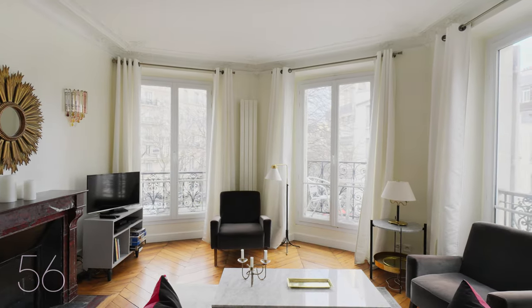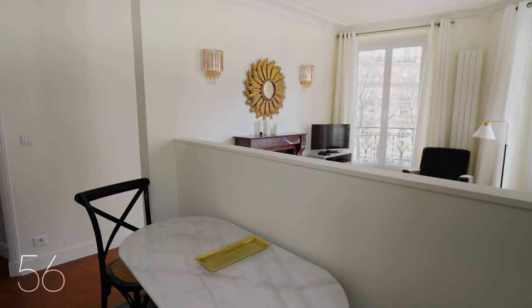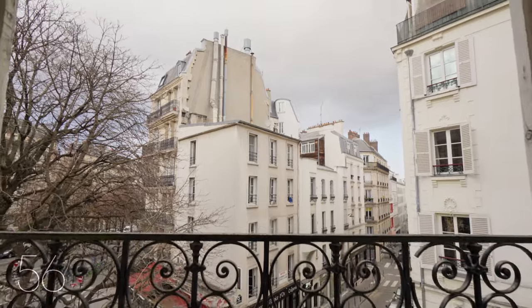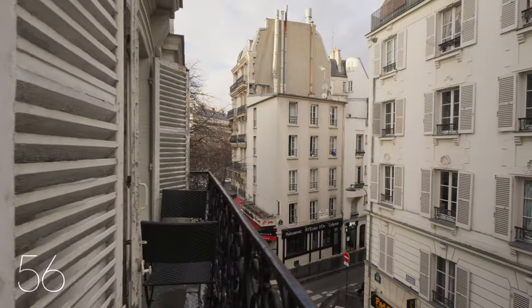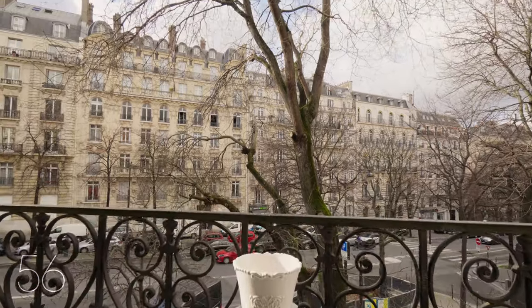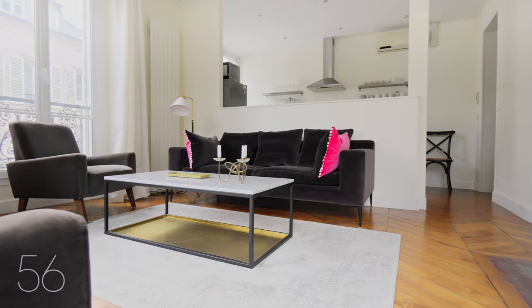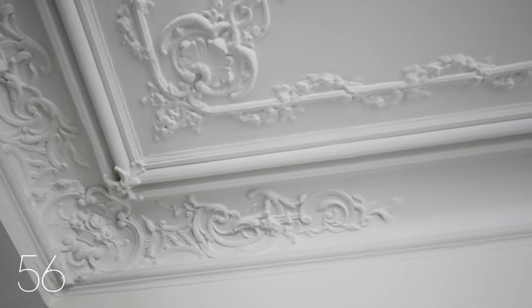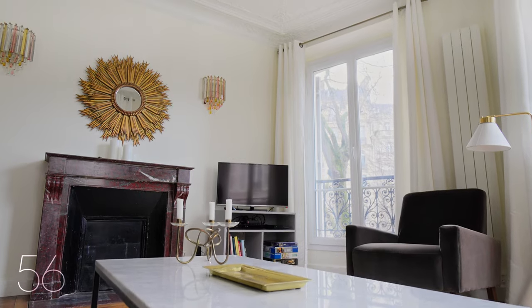This sunlit gem is a harmonious blend of old-world charm and modern comfort. Picture yourself sipping your morning coffee on one of the three balconies, each offering a unique perspective of the bustling city below. Inside, discover a fusion of timeless Parisian elements — from original molding to a cozy fireplace and herringbone hardwood flooring.